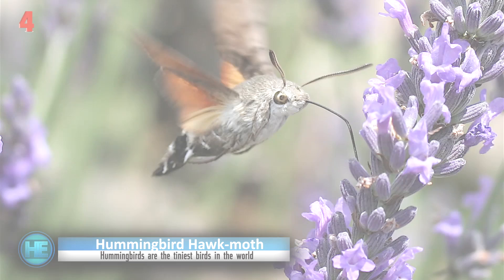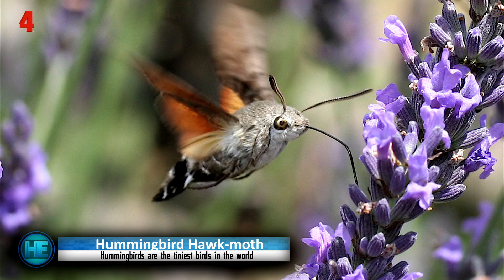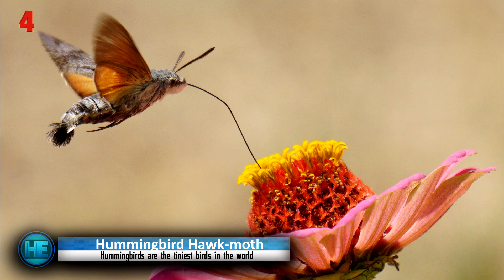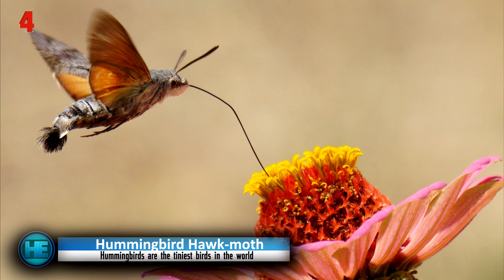Number 4: the Hummingbird Hawk Moth. That isn't an actual hummingbird feeding on those flowers — it's the Hummingbird Hawk Moth. These little guys are often mistaken for hummingbirds not only because of their appearance, but because of their shockingly similar darting movements and how they hover over flowers with fast-moving wings. They have a long tongue used to feed on flower nectar and are found in many parts of North America, so keep an eye — and ear — out for that soft humming around flowers.